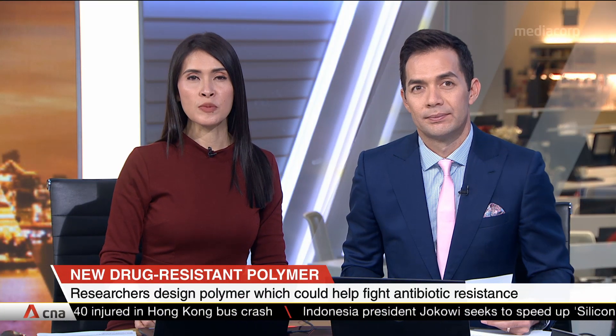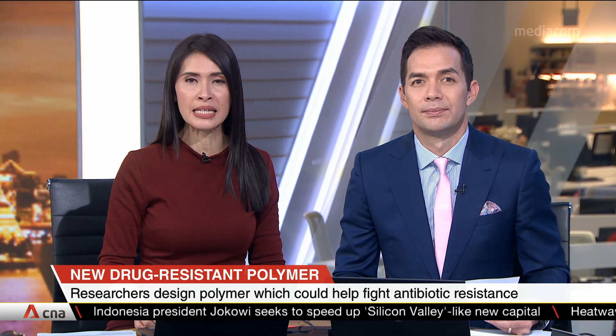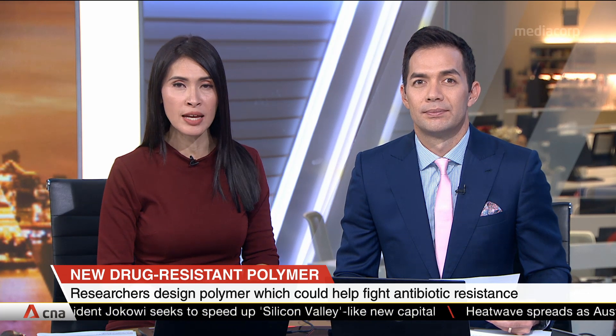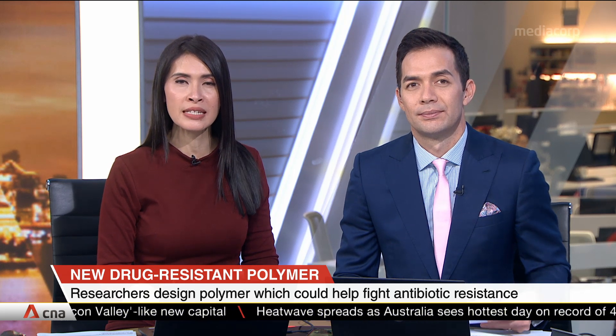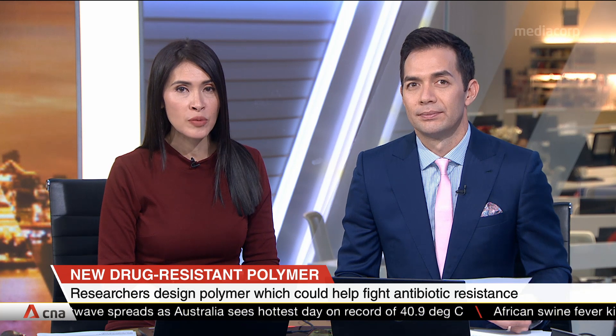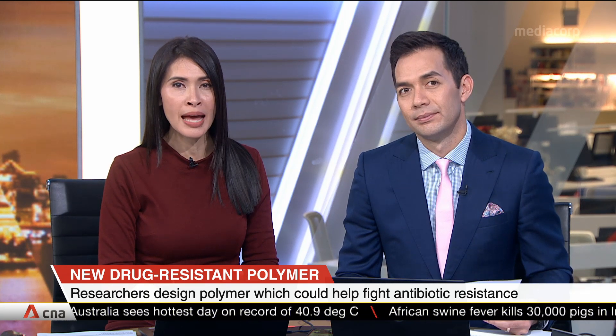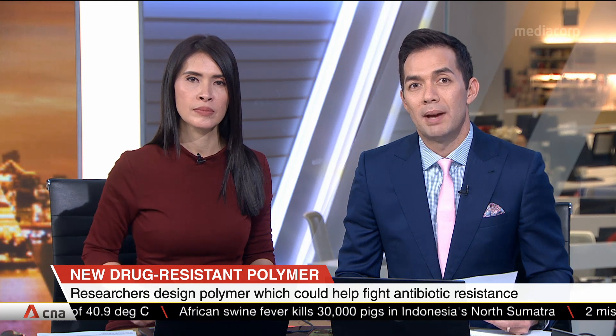Fewer drug-resistant infections might soon be a possibility. Researchers from the Singapore MIT Alliance for Research in Technology, or SMART, and Nanyang Technological University have designed an antimicrobial polymer that can kill bacteria resistant to commonly used antibiotics. It could pave the way for developing life-saving new medicines.